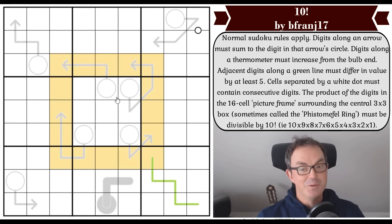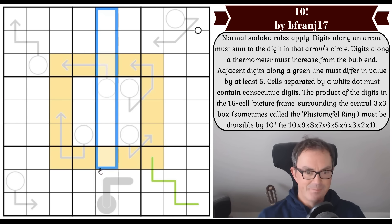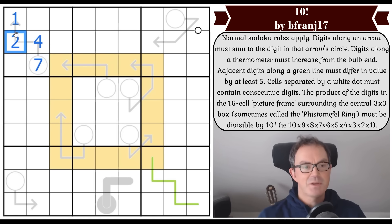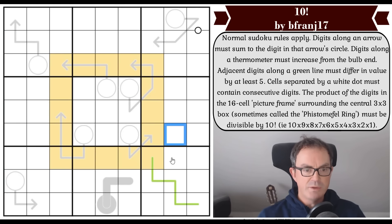The rules: normal Sudoku rules apply — digits one to nine once each in every row, column, and three-by-three box. Digits along an arrow must sum to the digit in that arrow's circle. For example, if these three cells were one, two, and four, one plus two plus four equals seven — so we put seven in the circle. Digits along a thermometer must increase from the bulb end.